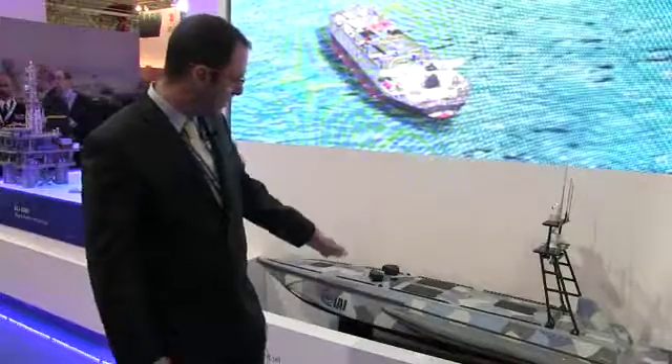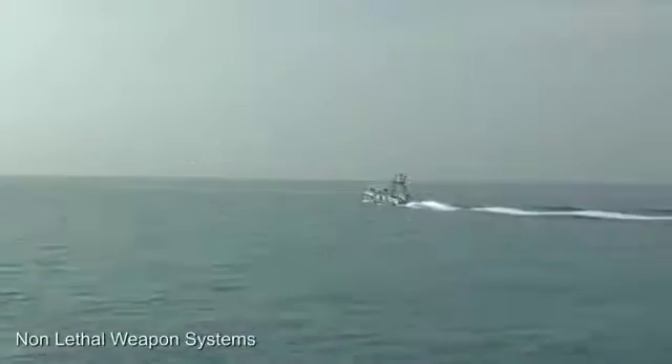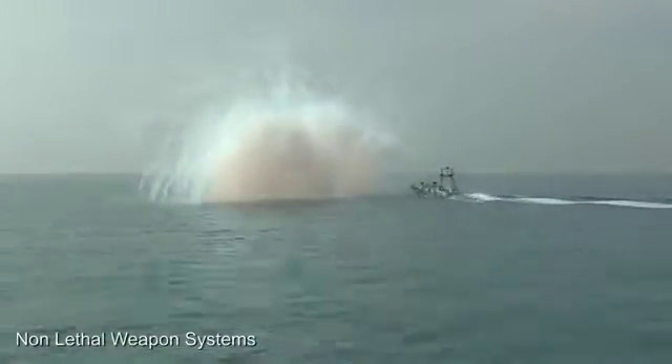We're equipped with a ROSE system that allows you to fire smoke grenades, shock grenades, and also real grenades.